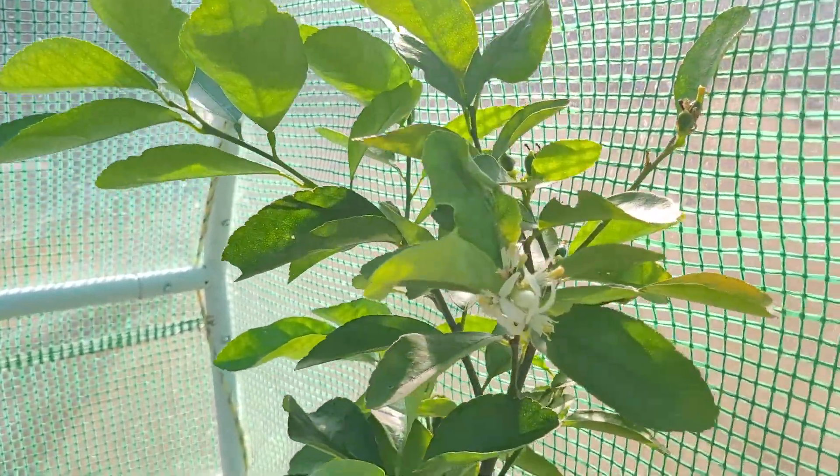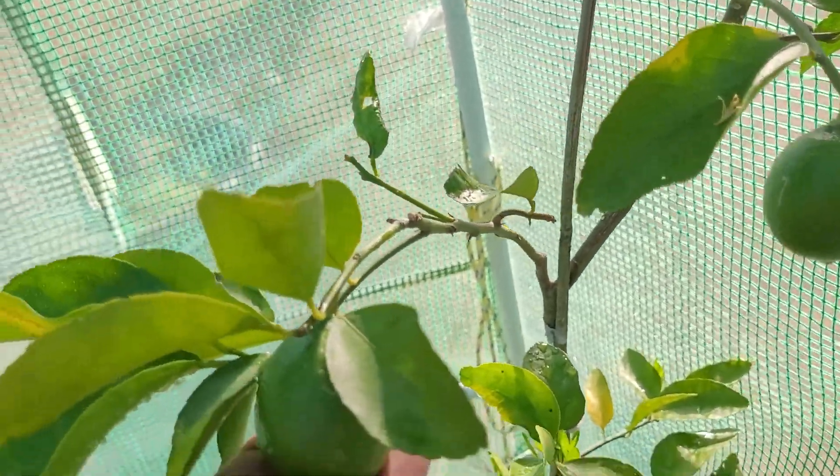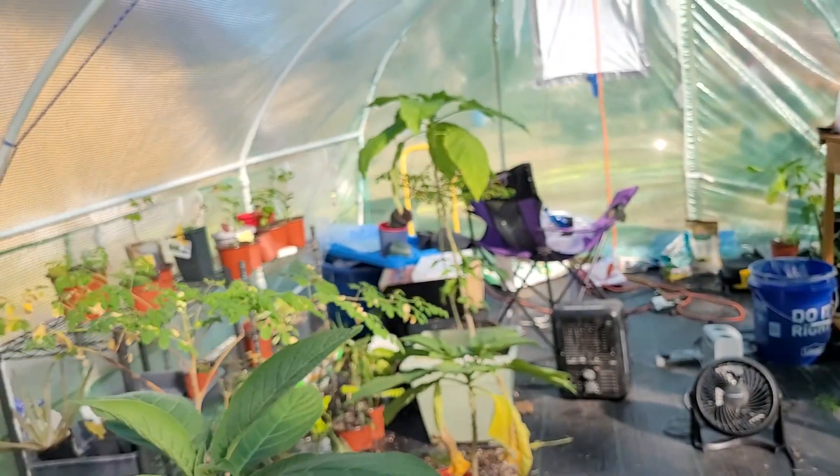This is my lime tree and it's trying — it's got some limes on it. This concludes my greenhouse tour and I hope you enjoyed it. Remember, love ya. Bye-bye.